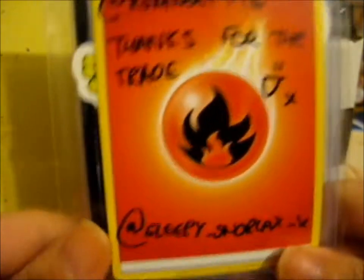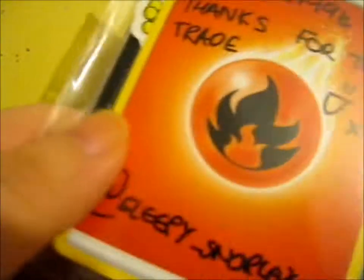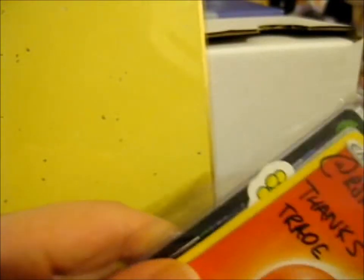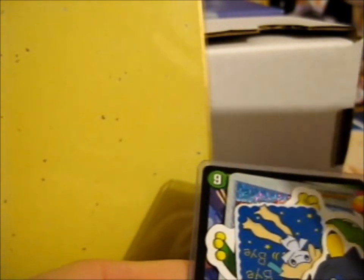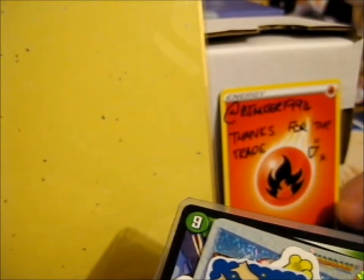We're here and this is a trade from Sleepy Snorlax X. I traded this a while ago from the time I'm posting this video. We've got some pretty cute stickers. This is another side card for my collection.